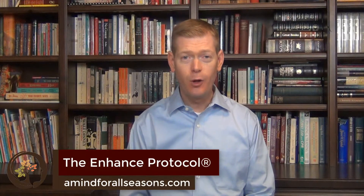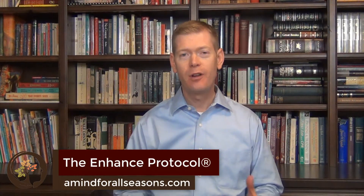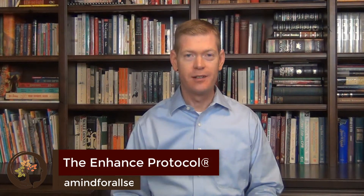Hi, I'm Eric Colette from A Mind For All Seasons, and one of the questions I get asked all the time is: what is the difference between Alzheimer's disease and dementia?